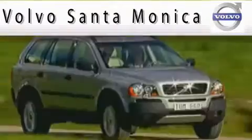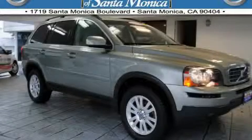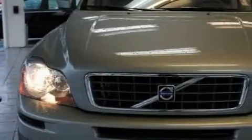Here's the vehicle for you. This is a certified pre-owned 2008 Volvo XC90, a drive-in shape that provides endless luxury.